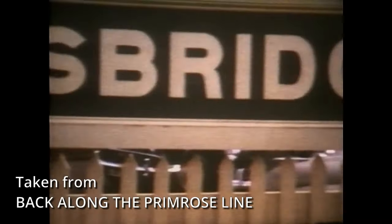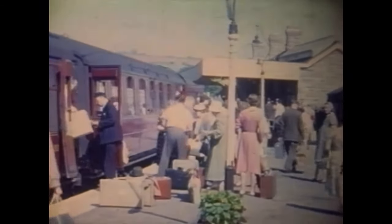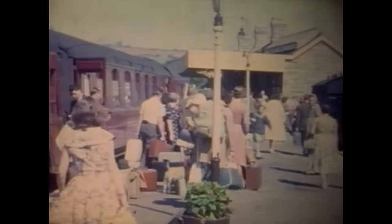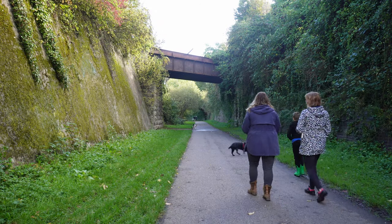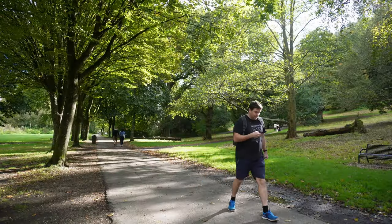I'm currently working on a video of the Yeovil to Durston and Taunton railway and I'm on the lookout for old movie footage, photos, or interesting stories that you might have about the line. I would love to hear from you. If you want to remember the old railway, you can still head to Nine Springs in Yeovil and walk some of the line and reminisce about the golden age of steam.